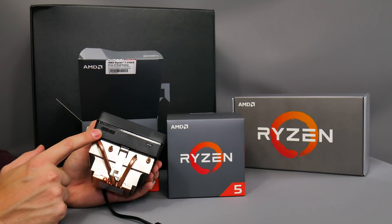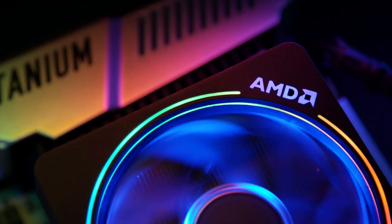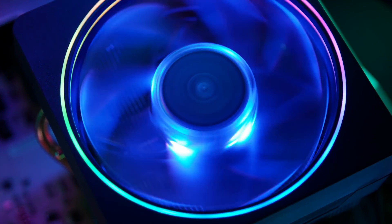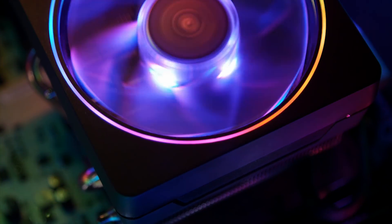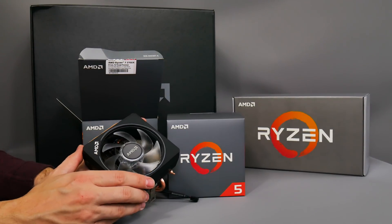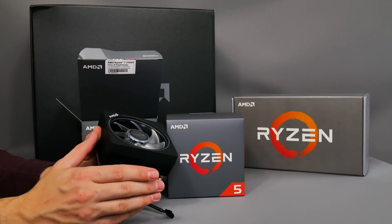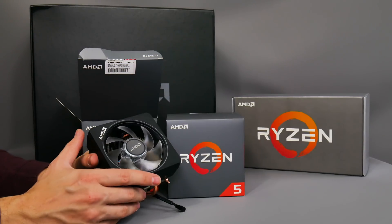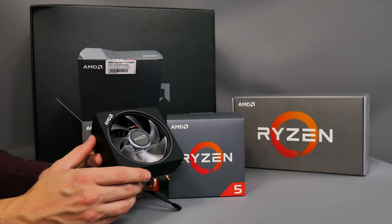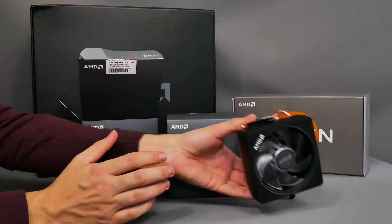The Wraith Prism has connectors on the side and comes with cables in the box to connect to your motherboard. AMD added RGB following feedback from system builders and enthusiasts who found the original Wraith coolers a bit bland. It's a nice addition — plenty of people don't need crazy liquid cooling or high-end air cooling with Ryzen CPUs, and this cooler is perfectly fine for stock speeds.